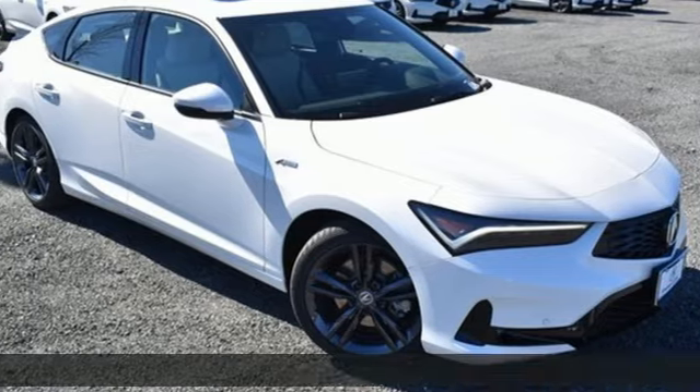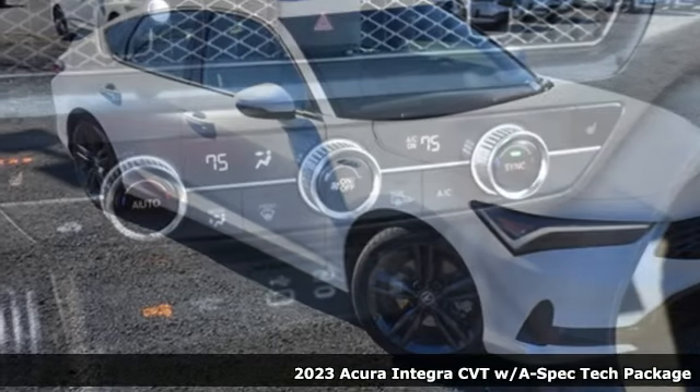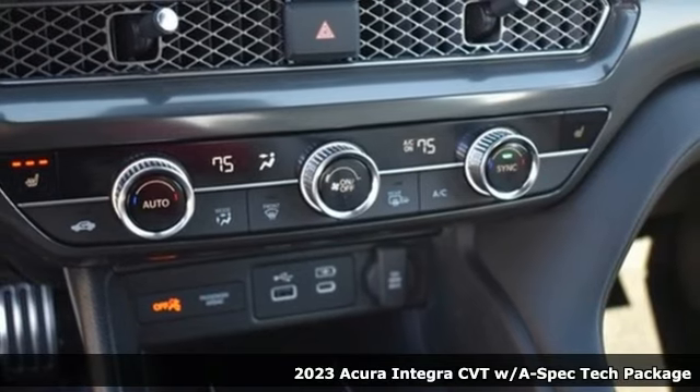It's a new 2023 Acura Integra. Consider it your own personal adrenaline factory.